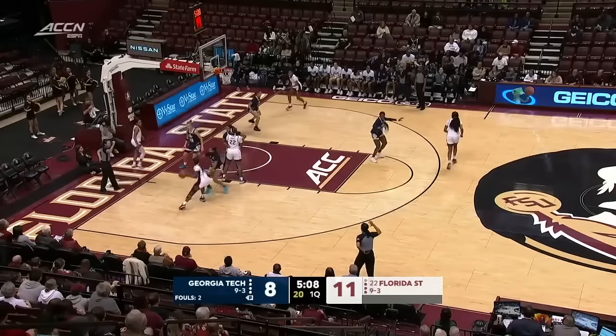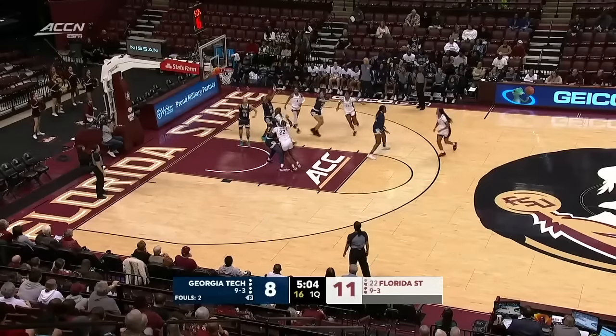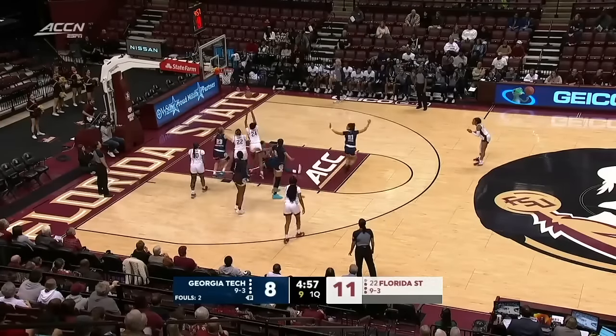Foul call. As you mentioned, she has been the statistical leader in a variety of categories for Georgia Tech. She's scored in double digits in 11 of their 12 games this season. It's a big loss for the moment for Nell Fortner and the Yellow Jackets.